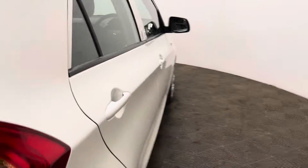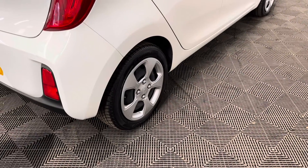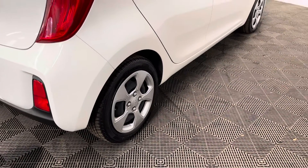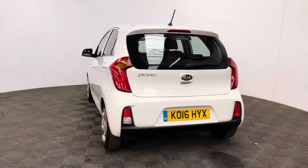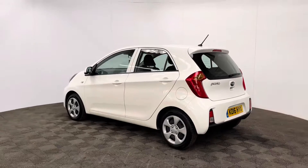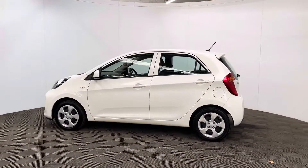Externally, the car comes with 14 inch steel wheels and all four tyres have really good tread still on them. The car has also been independently inspected by the AA, who have carried out a 128 point check for your peace of mind.